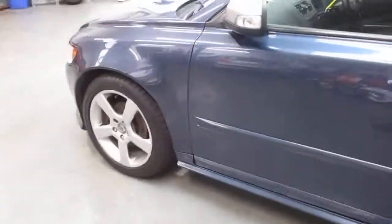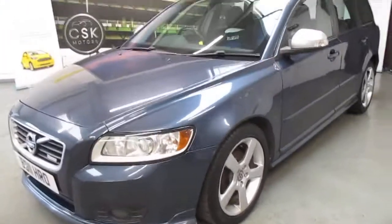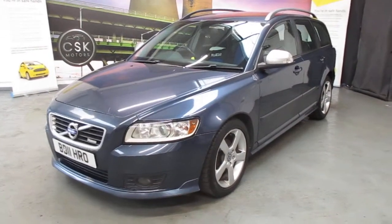So there we have it — a D2 Volvo V50 2011, with a January 2022 MOT and showing just over 157,000 miles. Thank you very much for your time. Bye.